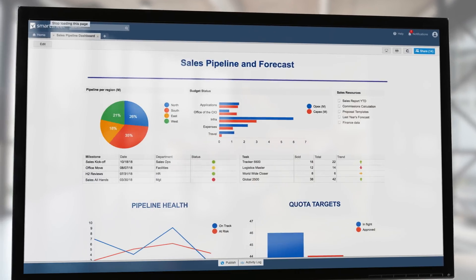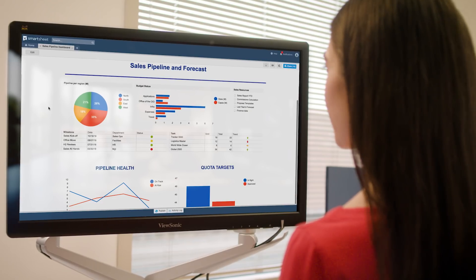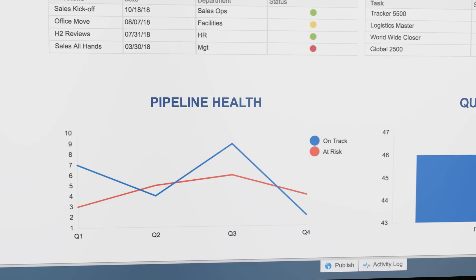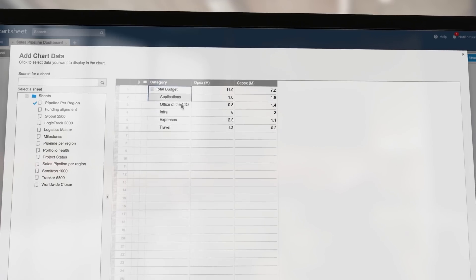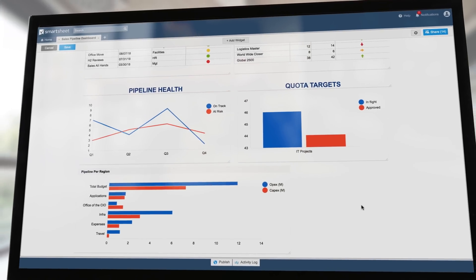My dashboard gives me a real-time view of our sales pipeline so I can adjust my plans quickly to keep my team on target. I can see our critical metrics and drill down for the details I need and make data-driven decisions like which prospects to focus on next. I can build the exact dashboard I need without help from IT, and I'm always in the loop even when I'm out on calls.